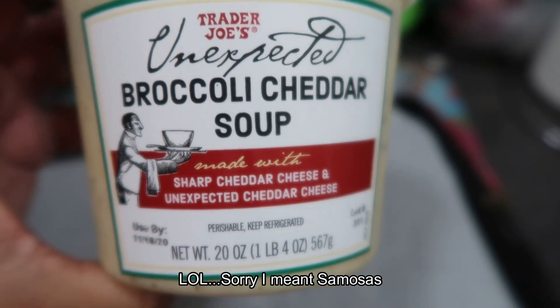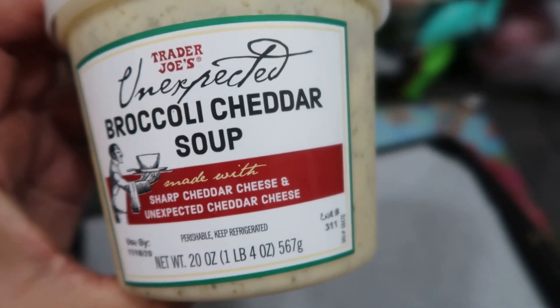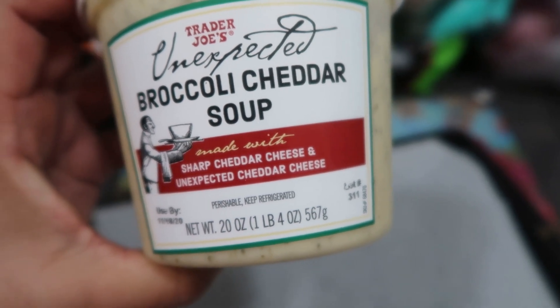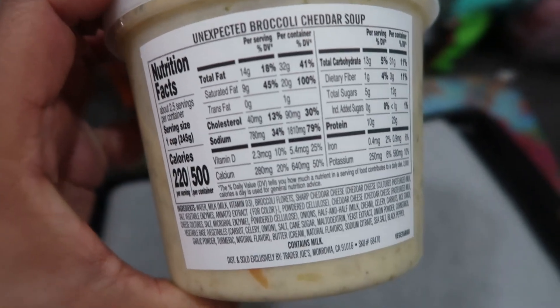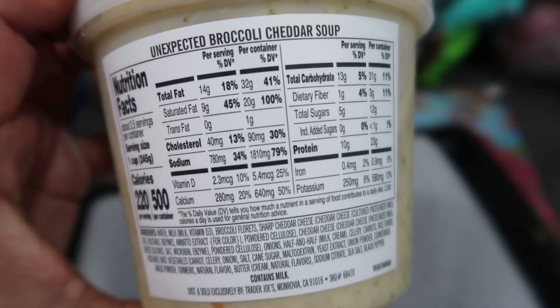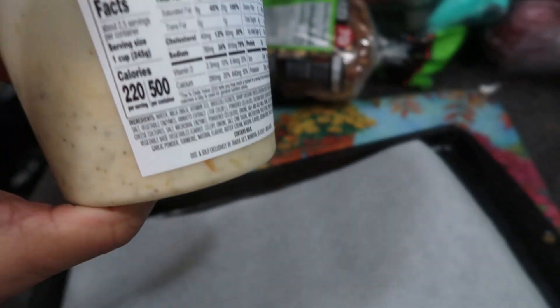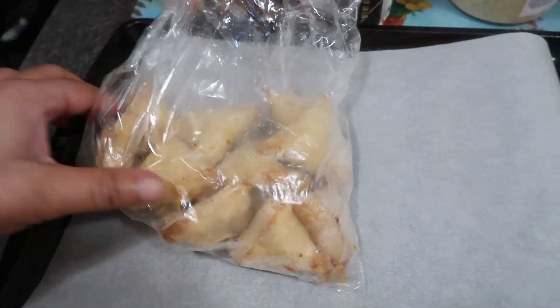This is the soup we're going to have — the unexpected broccoli cheddar soup, sharp cheddar cheese. I'm not sure what 'unexpected' means but here are the nutrition facts and calories. Mom and I are not going to eat the whole thing, but we're going to enjoy some soup with these samosas.